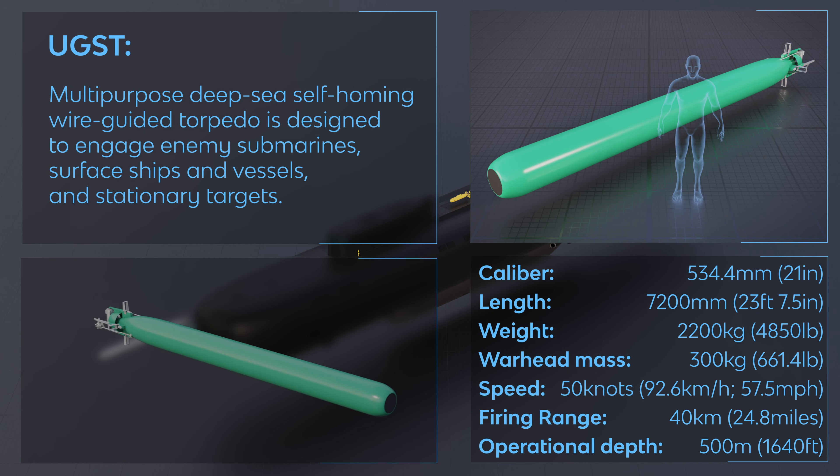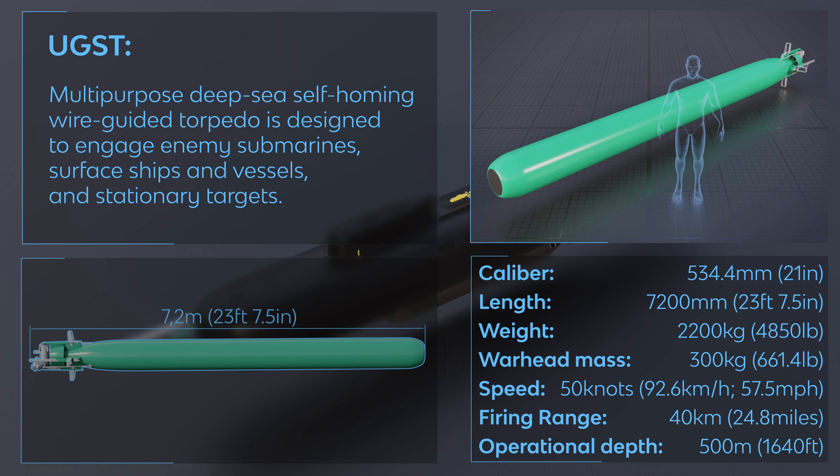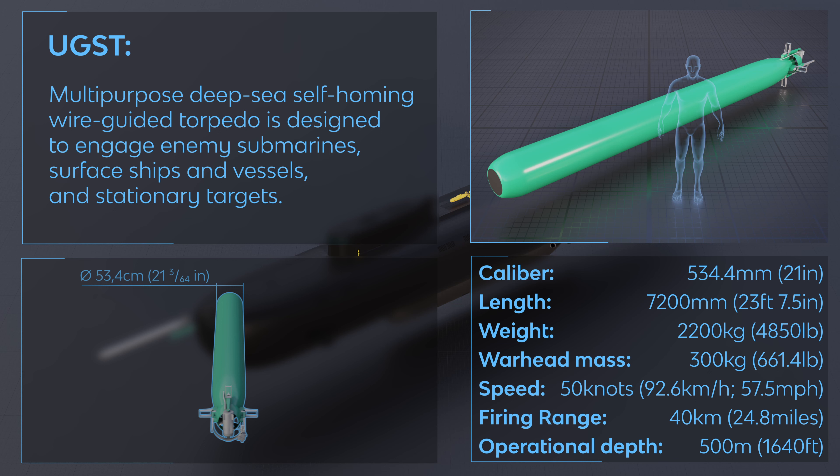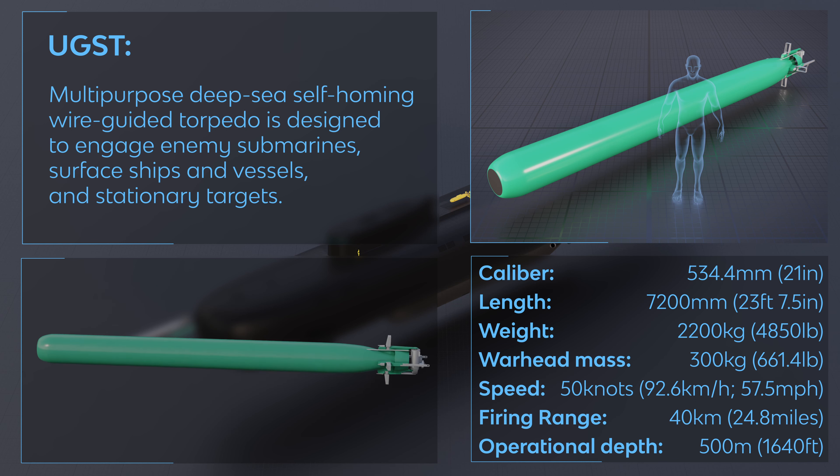New GST — a multipurpose deep-sea self-homing wire-guided torpedo designed to engage enemy submarines, surface ships and vessels, and stationary targets. Its modular design allows reconfiguration to meet specific combat requirements.